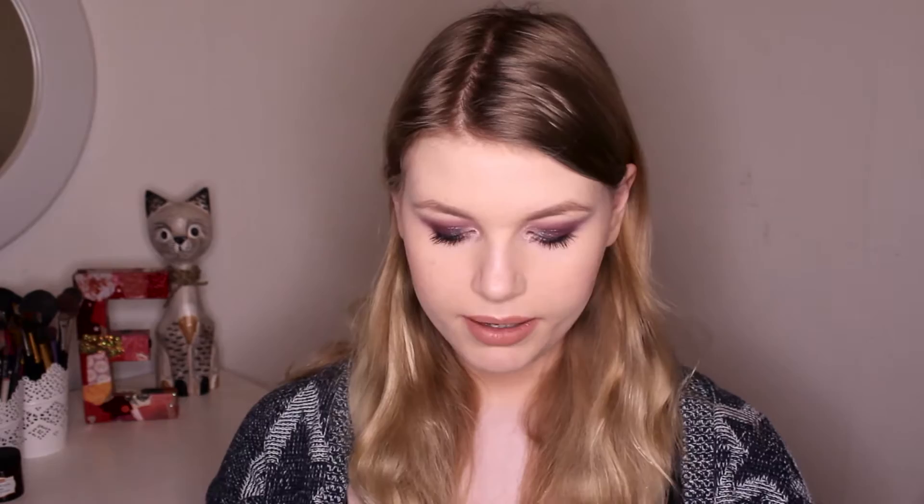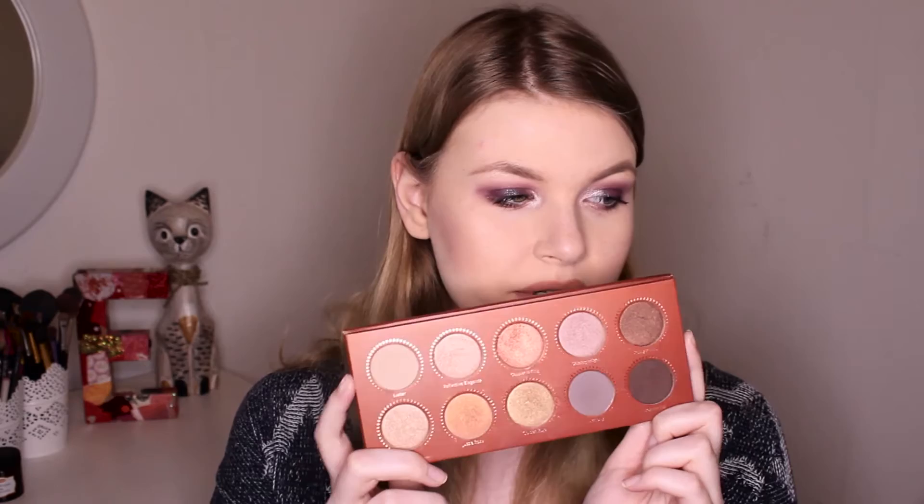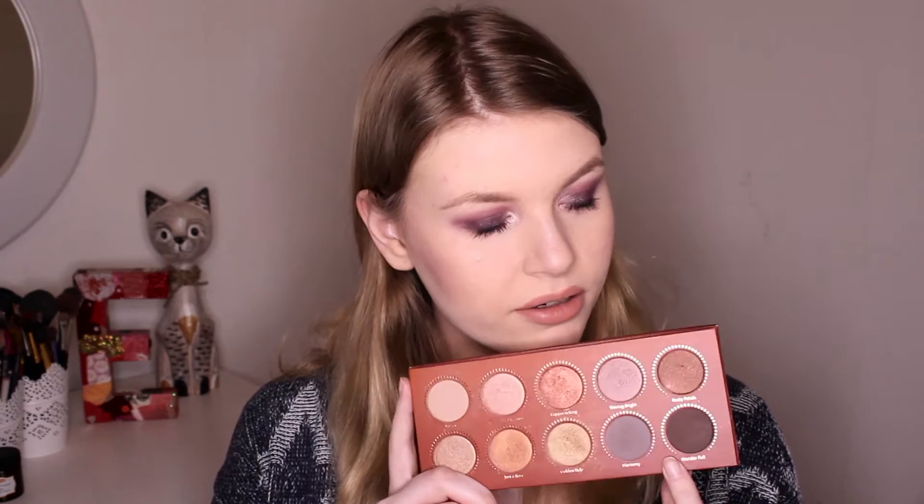The most overrated makeup palette that I have — I would go for the Zoeva Rose Gold eyeshadow palette. It's a very nice palette, but all the colors look alike when you start blending. They're similar as well, and when you start blending all these coppery shades they kind of become one shade, so you can hardly do varied looks with it except for a single wash of shadow. This was pretty much overrated — I really looked forward to receiving it but I hardly use it now.